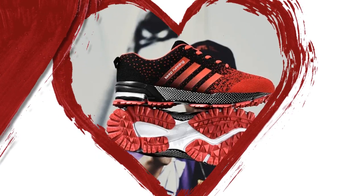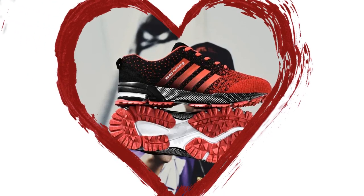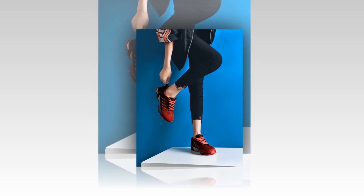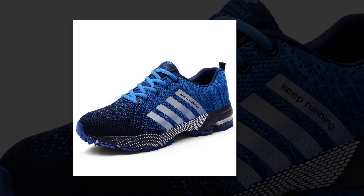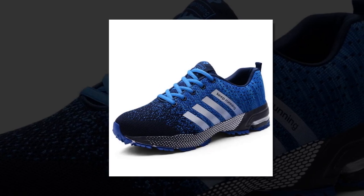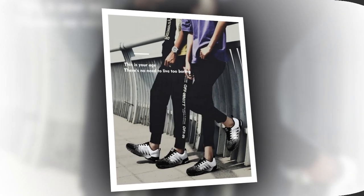Now let's talk about comfort, because honestly, what's style without comfort, right? The UZZ DSS men casual shoes are super lightweight, which is a major win for anyone who's on their feet all day. I've been wearing them for a few days now, and they feel like walking on clouds. The insole is made of latex, which offers great cushioning and support. The shoe fits true to size, so you can stick with your regular size without any worries. The elastic band closure provides a snug fit that adapts to the shape of your foot, which is great for preventing blisters or any discomfort during long wear.